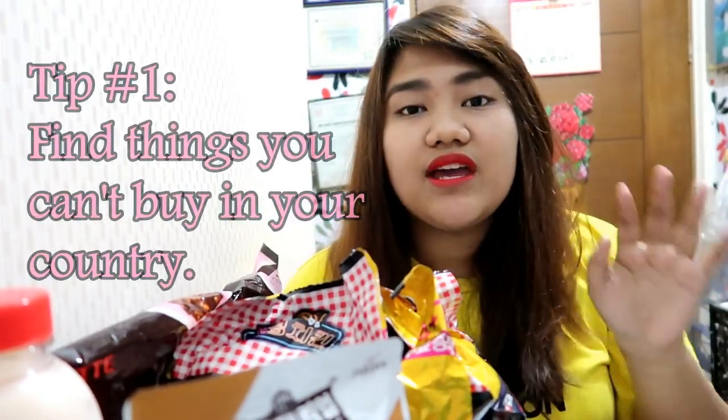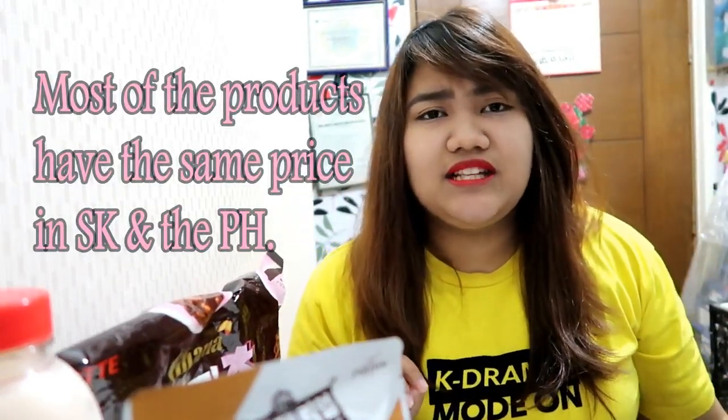The lip tint looks better on camera than in person. To give you a tip when shopping for K-mart finds in Korea — you should look for things that you cannot find here in the Philippines. There are so many Korean marts these days in Ortigas and other areas. I noticed that the prices are almost the same, and things might even be a little more expensive in Korea.